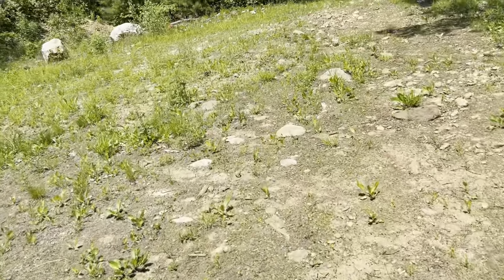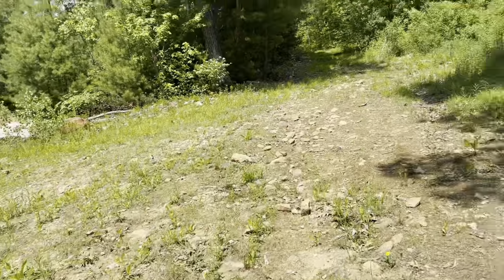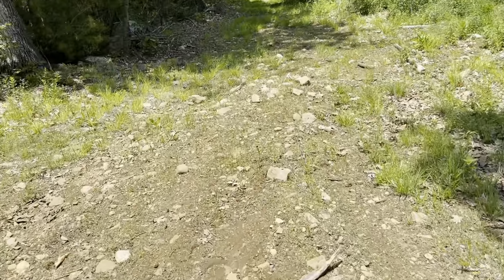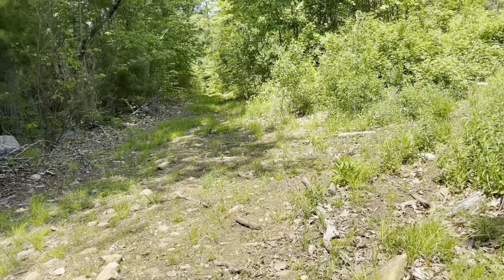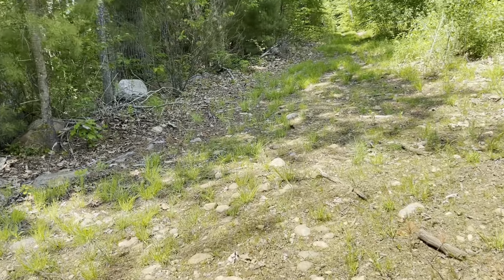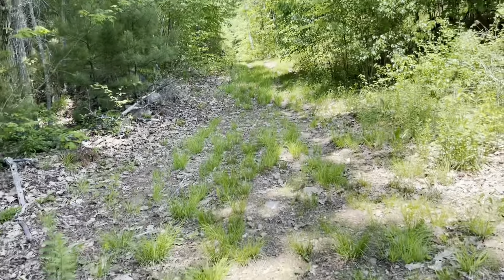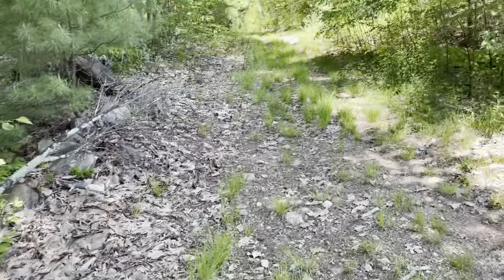Now if we had gotten over that stream where we were, I think we would come up here. I was just following the field quite a ways until I finally crossed. Anyway, so far it's kind of rough going here, but there's been some logging done up here.